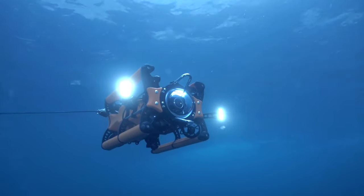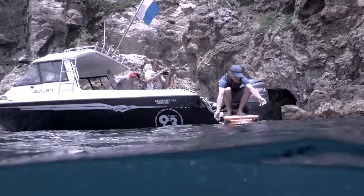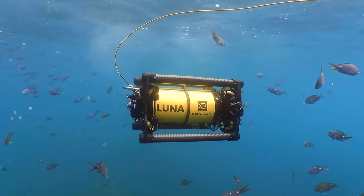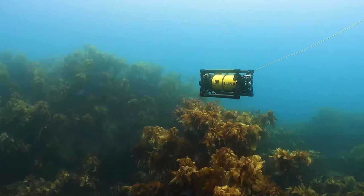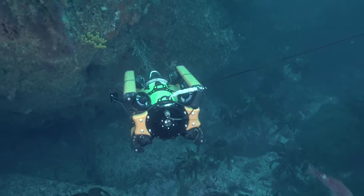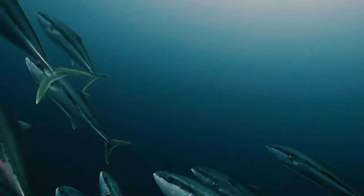New Zealand-based company Boxfish Research is on the leading edge with its innovative drones and ROVs. Two of the flagship offerings are the Luna 8K underwater drone and the Boxfish ROV, which set new records for compact battery-powered vehicles.